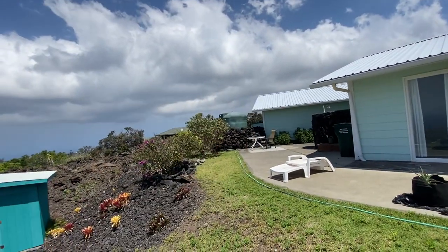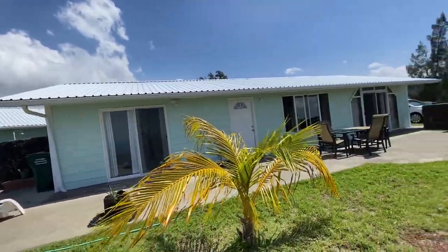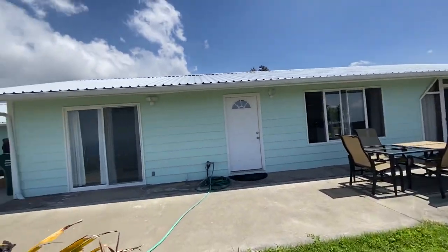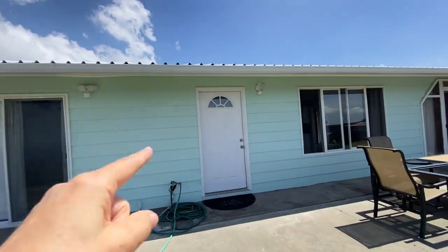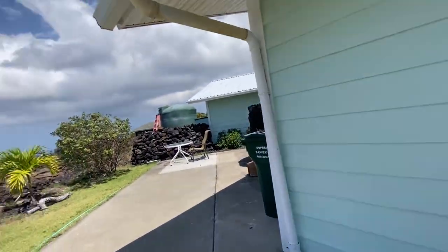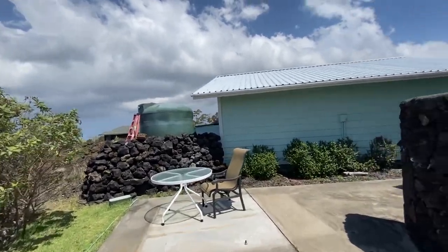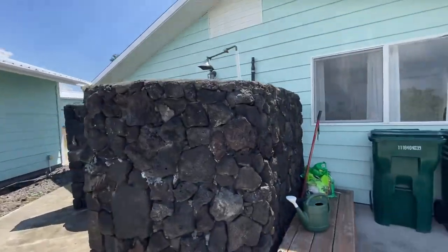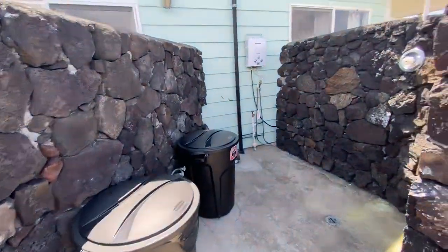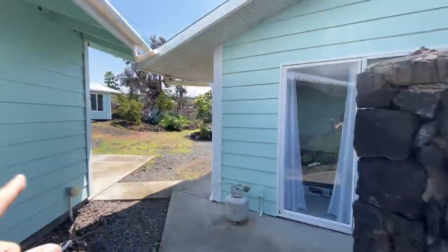There's another water tank here too — not sure what's going on with that. This is the back of the house. That door there is probably the front door, and this is a slider out of one of the bedrooms. Nice concrete work and a nice patio. There's an outdoor shower and a place to put your trash — kind of nice.